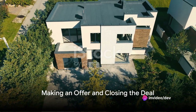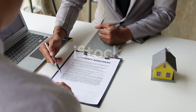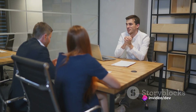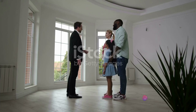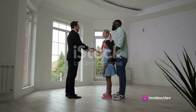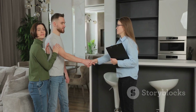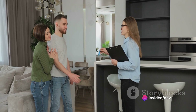You found your dream home — now it's time to make an offer. Making an offer might seem daunting, but it's just another step in this exciting journey. Your offer will include not just the price you're willing to pay, but also any conditions you want to set. These conditions could be anything from the seller fixing certain issues before you move in, to the offer being contingent on you securing a mortgage. Once you've made your offer, the seller can either accept it, reject it, or make a counteroffer. This is where negotiation comes into play — you might have to go back and forth a few times until you reach an agreement. Remember, it's not just about the price, but also about the terms that work best for you.